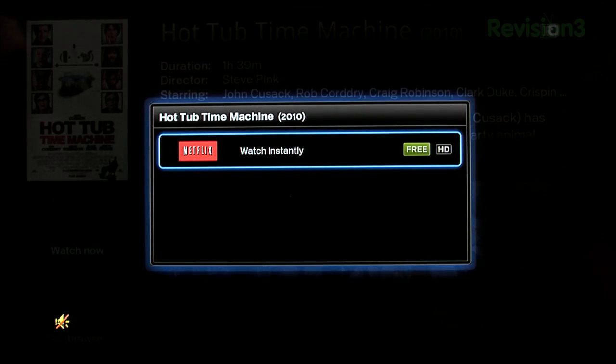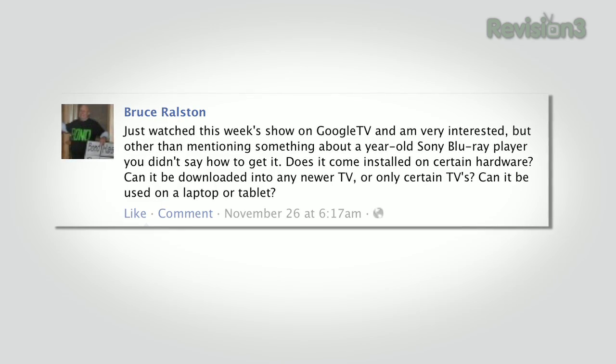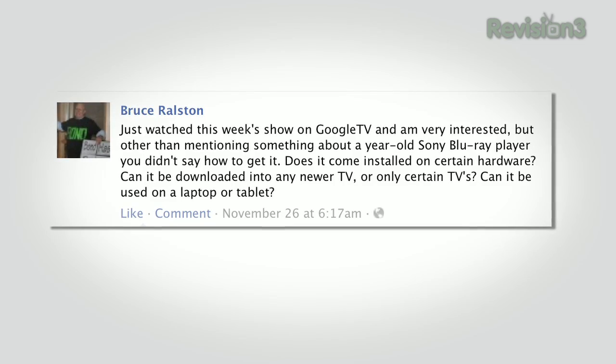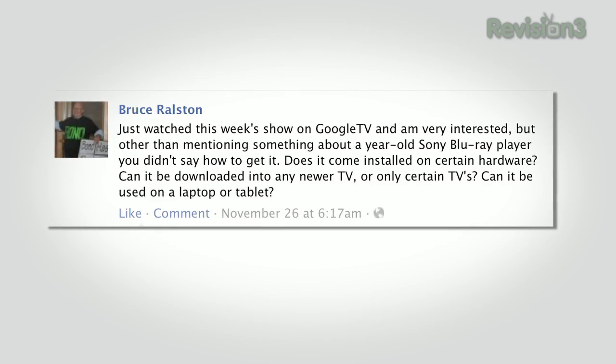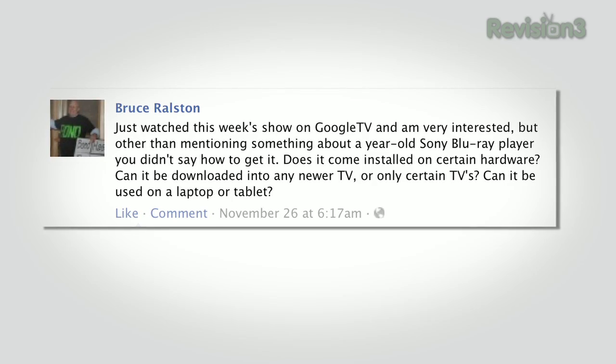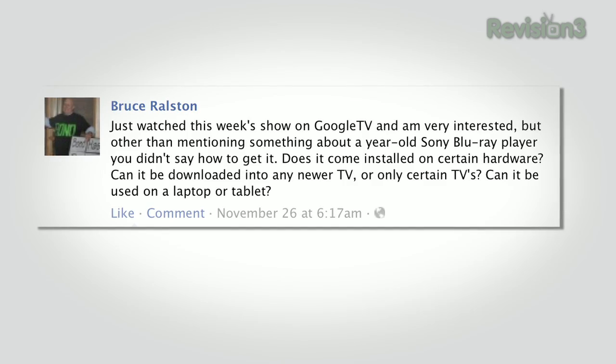Though on Facebook, Bruce points out we didn't make it sufficiently clear how to actually get it. Bruce writes in: 'Just watched this week's show on Google TV, and I am very interested, but other than mentioning something about a year-old Sony Blu-ray player, you didn't say how to actually get it. Does it come installed on certain hardware? Can it be downloaded to any newer TV or only certain TVs? And can it be used on a laptop or tablet?'